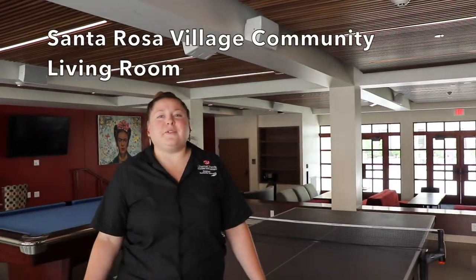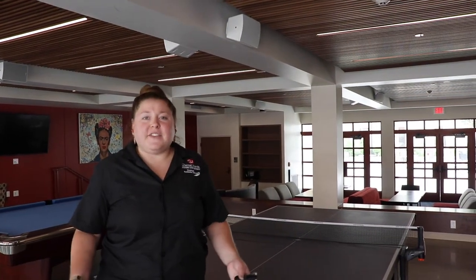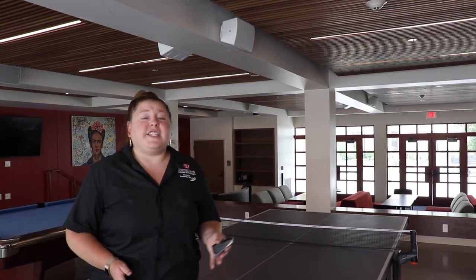Welcome to our community living room. In here we have ping-pong, pool, and many activities and spaces for our students to either study or engage in attending events. We'll go ahead and head through our community space and then we'll check out our community kitchen.